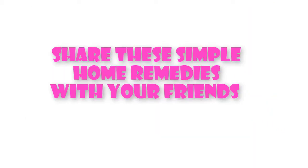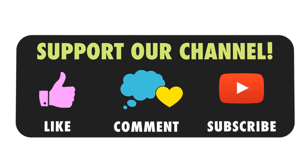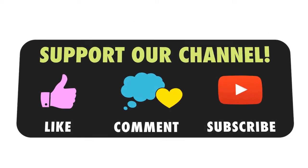Share these simple home remedies with your friends. More information will be left in the description of the video. Thank you for watching. Please like, comment, and subscribe to the channel to receive the latest information.